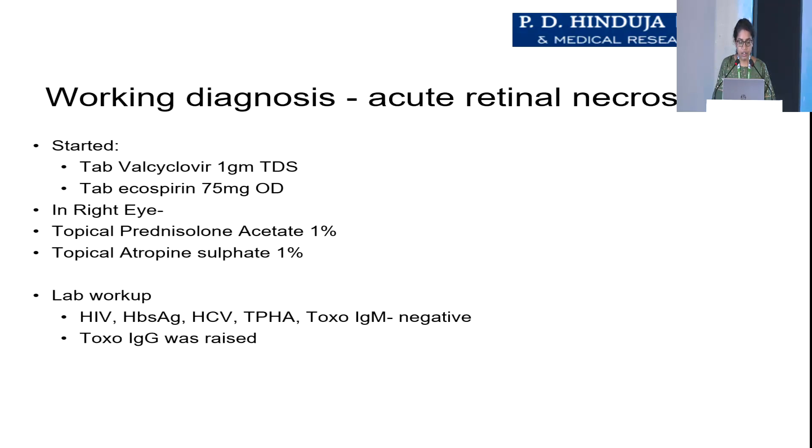We started her on oral valacyclovir 1 gram TDS and EcoSprin 75 mg OD. Topically in the right eye we started prednisolone acetate eye drops and atropine eye drops. We sent a lab workup of HIV, HBsAg, HCV, Treponema pallidum, and Toxo-IgM, which came back negative.